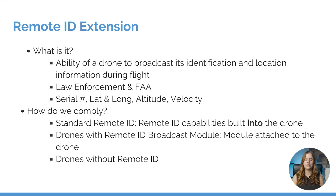Well, it's the ability of a drone to broadcast its identification and location during flight. This information is going to be available to law enforcement and the FAA, and it provides information such as your serial number, latitude and longitudinal coordinates, altitude and velocity.